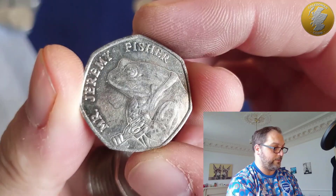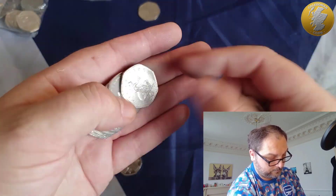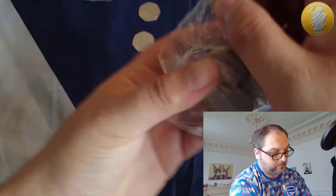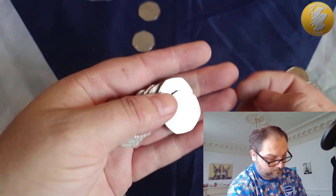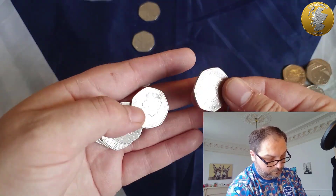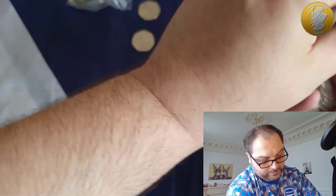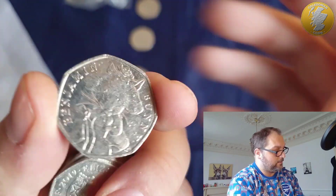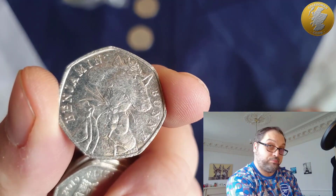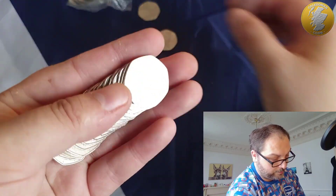There we are, finally — and something else: Jeremy Fisher. I know it's Benjamin Bunny, but I'll take it at this rate. There you go — it's not a rotation one, is it? No, it's not.